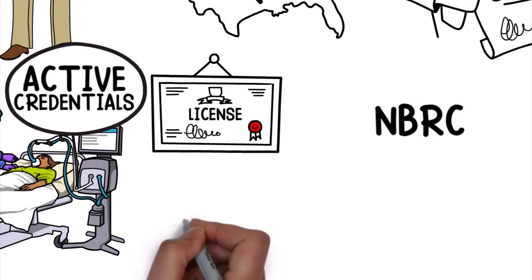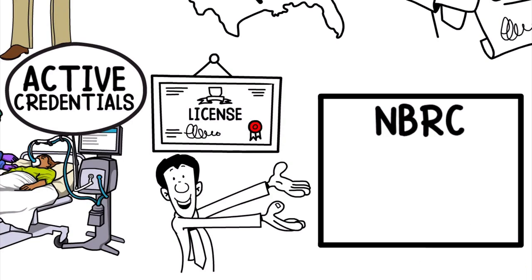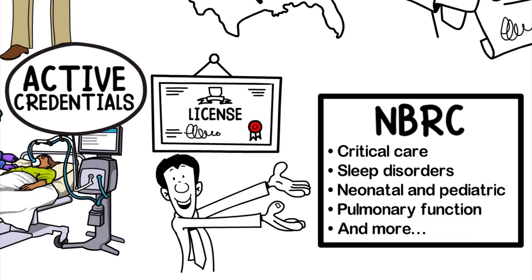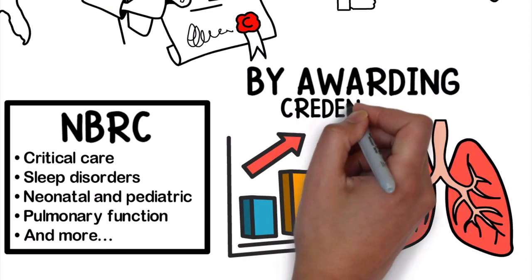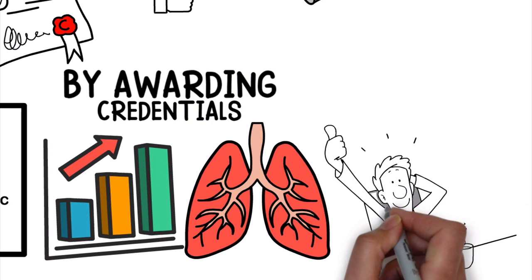The NBRC also offers specialized credentialing in certain fields of respiratory care, including critical care, sleep disorders, neonatal and pediatric, pulmonary function, and more. The NBRC has a mission of promoting excellence in the field of respiratory care by awarding credentials based on high competency standards while protecting and enhancing the lives of their patients.